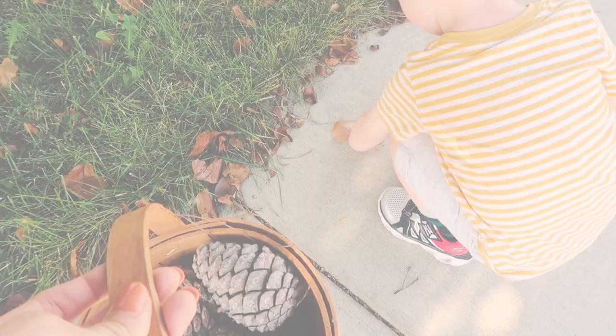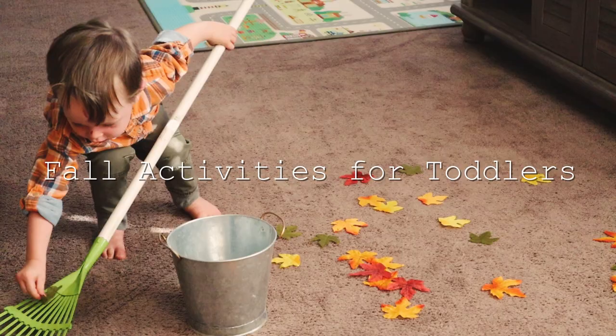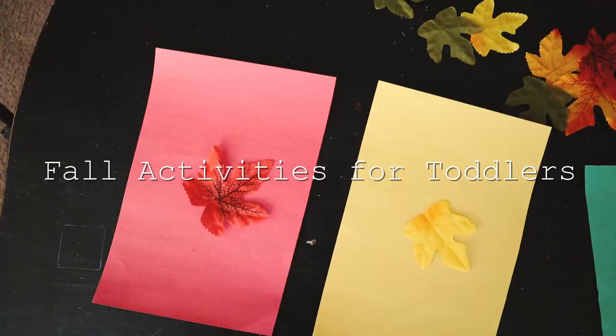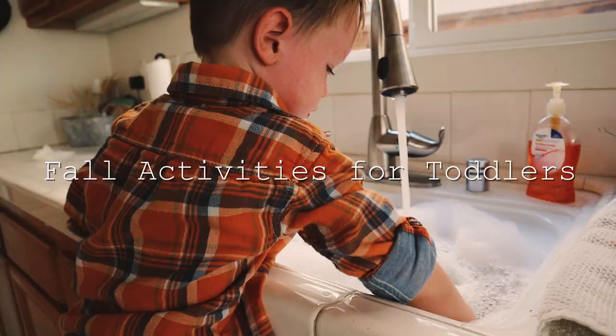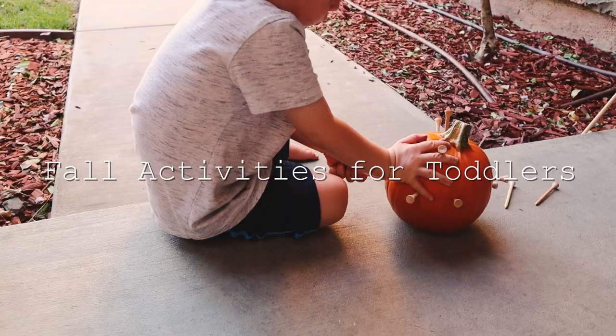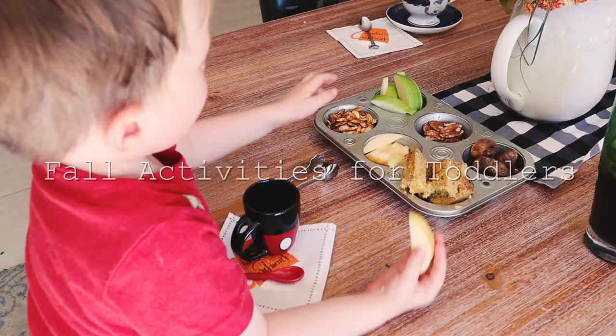Hey lovely, I'm Lisa and welcome to my channel, Lovely Channel. Today I'm sharing with you some fall activities for toddlers — 12 ideas on things you can do with your busy little ones to celebrate fall, but also help them learn and just keep them entertained. So let's go ahead and get into it.